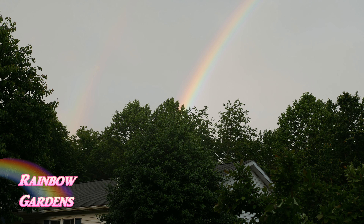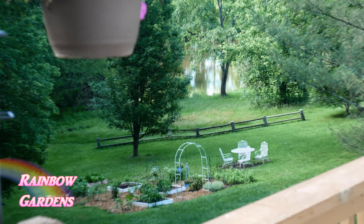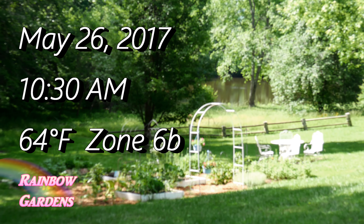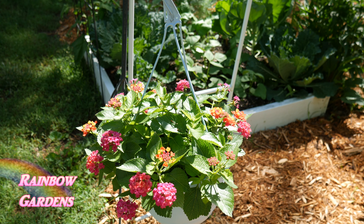Today I want to show you my garden down here by the little pond and show you how everything is growing. It is about 10:30 in the morning and around 64 degrees Fahrenheit. I'm in zone 6b. I have put a couple of hanging baskets throughout the garden just to add a pop of color.